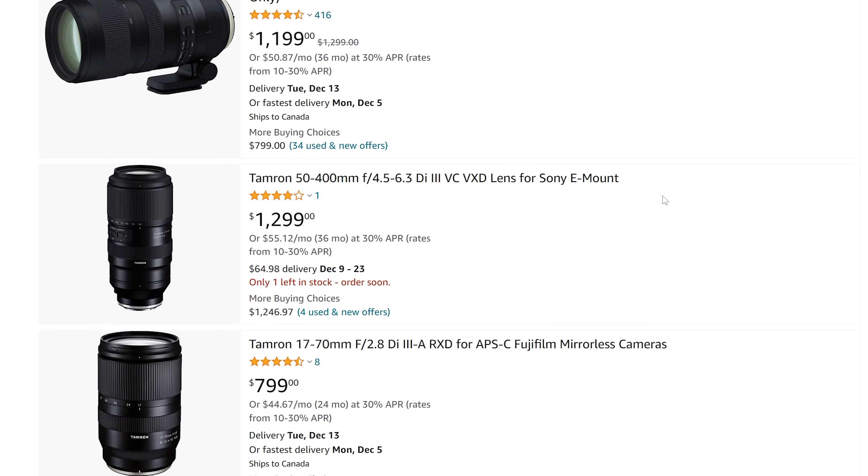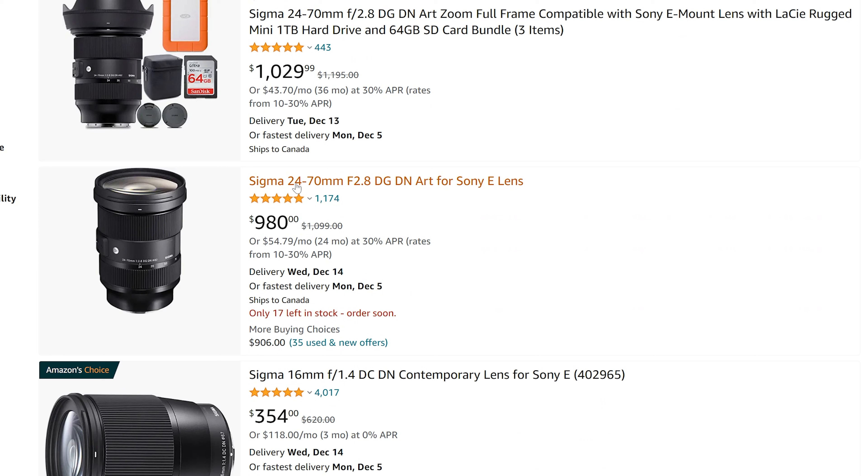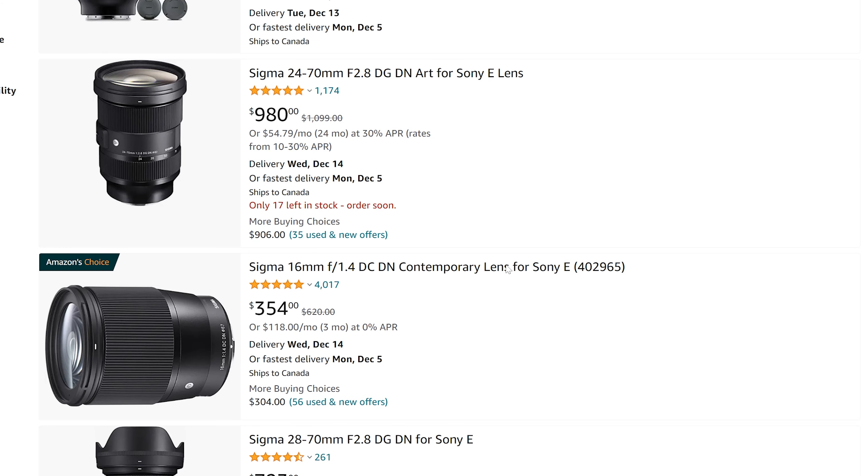The new 50-400 is an amazing lens, unfortunately not on sale just yet. For Sigma stuff, we have the 24-70 Art — great lens, a little bit bigger these days, but about $1,000, so about $100 off. Not bad.